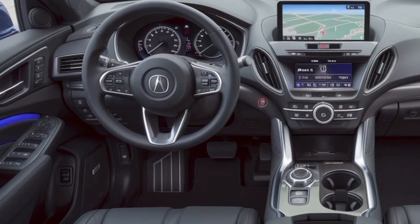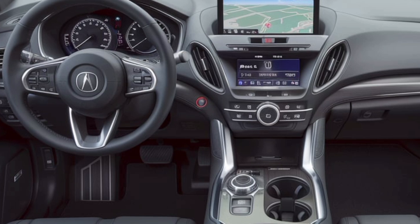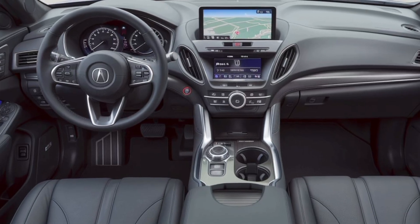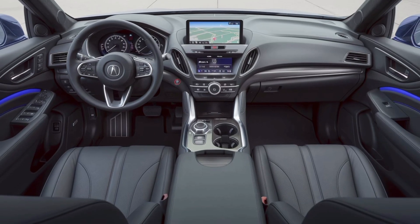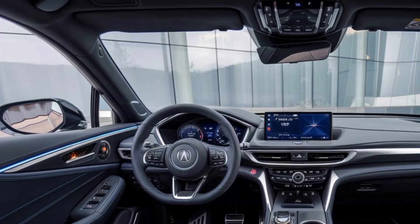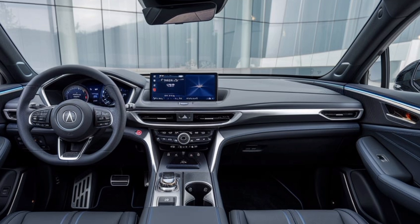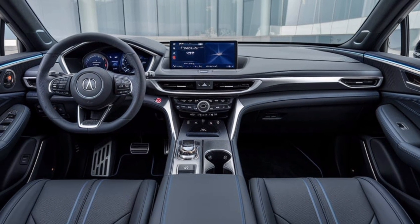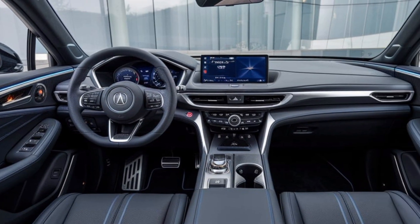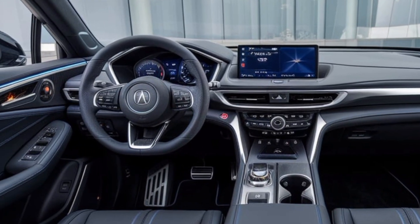Stepping inside, you're greeted by a luxurious cabin that's all about minimalism and tech. Soft-touch materials, leather-trimmed seats, and a panoramic roof make it feel open and airy. Acura didn't skimp on the tech either — a 12.3-inch touchscreen infotainment system paired with a digital driver display, wireless charging, and a premium ELS Studio 3D audio system. It's a perfect mix of luxury and technology right at your fingertips.